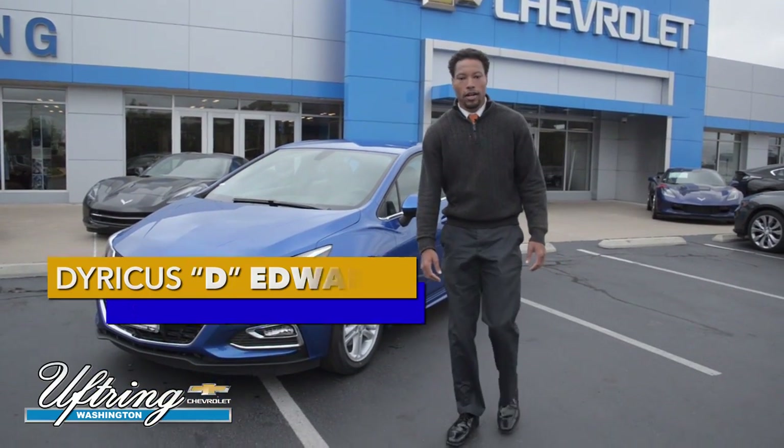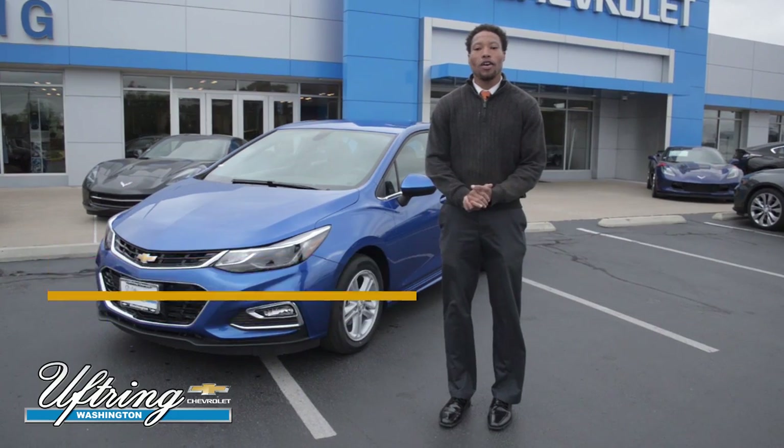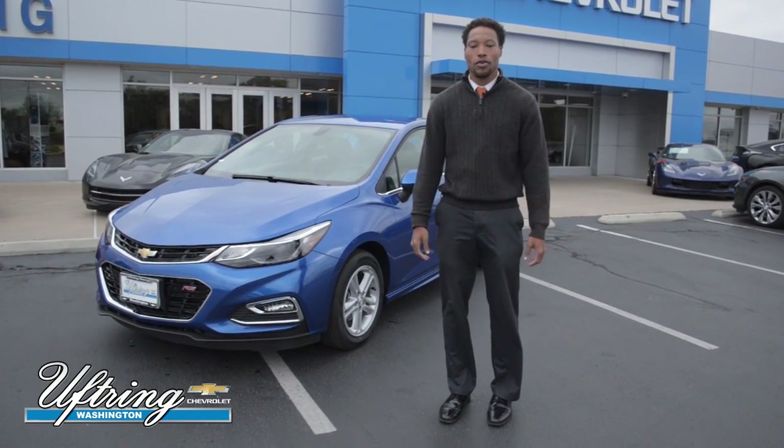Hey folks, I'm Doricus Edwards here at Uptring Chevrolet in Washington, Illinois. Today I'll be giving you a quick walk around on the 2017 Chevy Cruze.